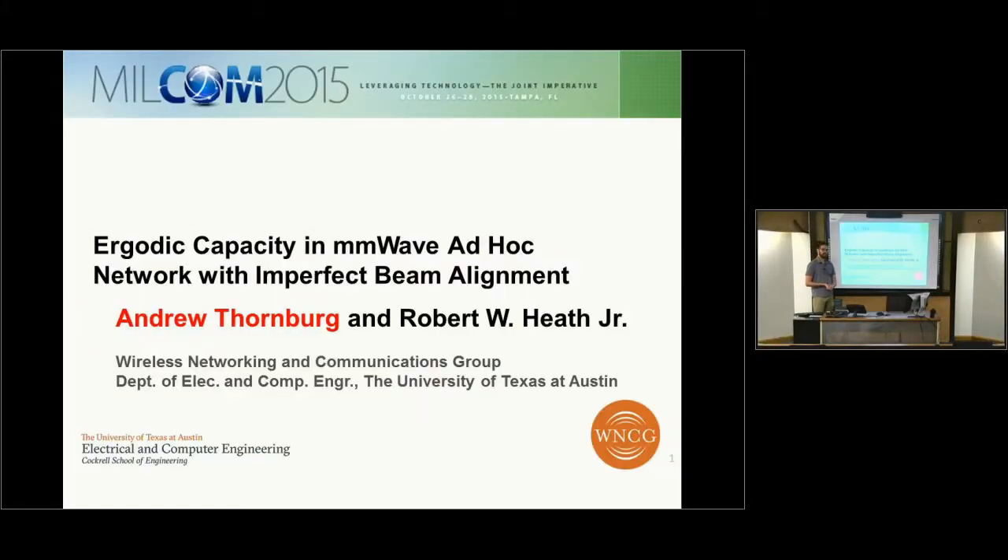Good afternoon. I'm going to give a presentation on the ergodic capacity in millimeter wave ad hoc networks with imperfect beam alignment. My name is Andrew Thornberg and my advisor is Dr. Robert Heath. This presentation was given at the 2015 Mocom conference in Tampa.